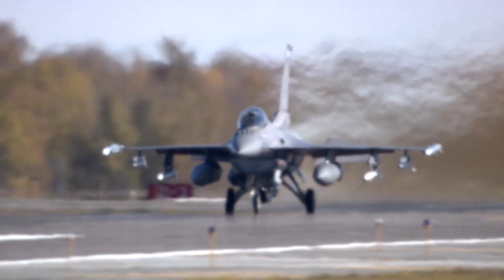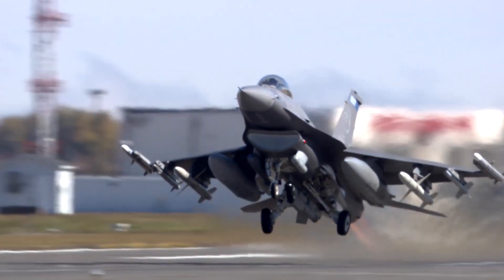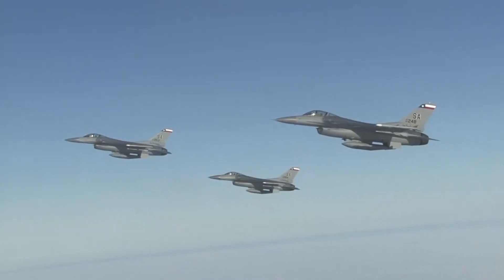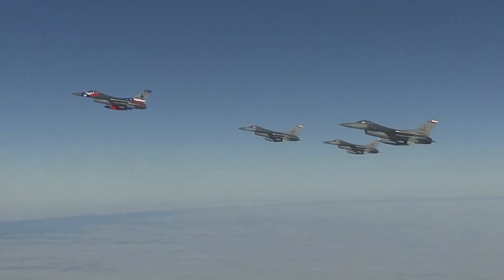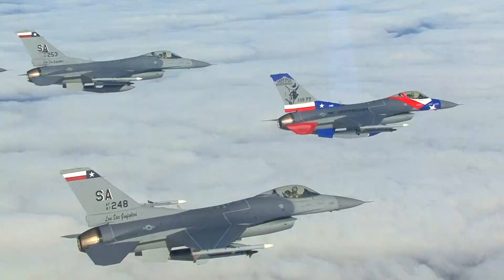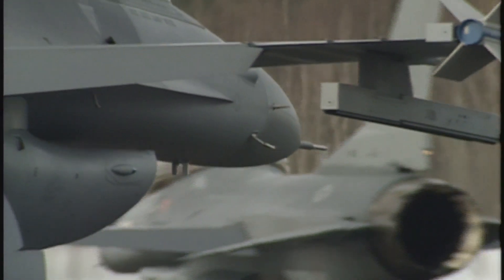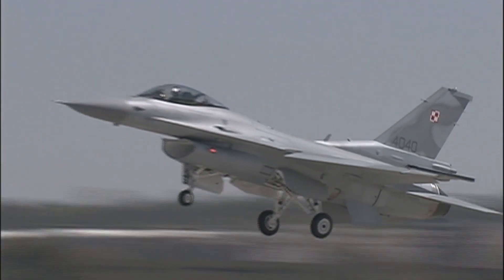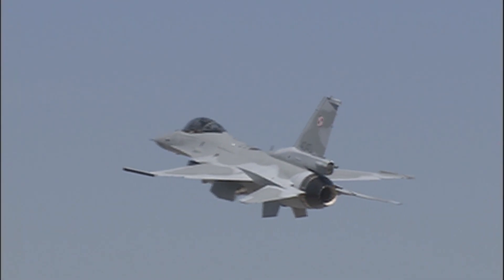The F-16 is a single-engine multi-role supersonic fighter originally developed for the United States Air Force. While initially designed as an air superiority day fighter, it has evolved into a successful all-weather multi-role aircraft. Since production began in 1976, over 4,600 aircraft have been built, with about 3,000 operational examples currently serving in 25 countries, and improved versions are being built for export customers.